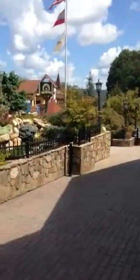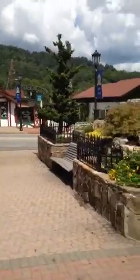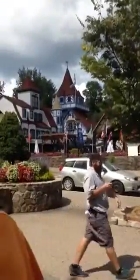It's a pretty neat little quaint little town. All the buildings are made to look like German style places.